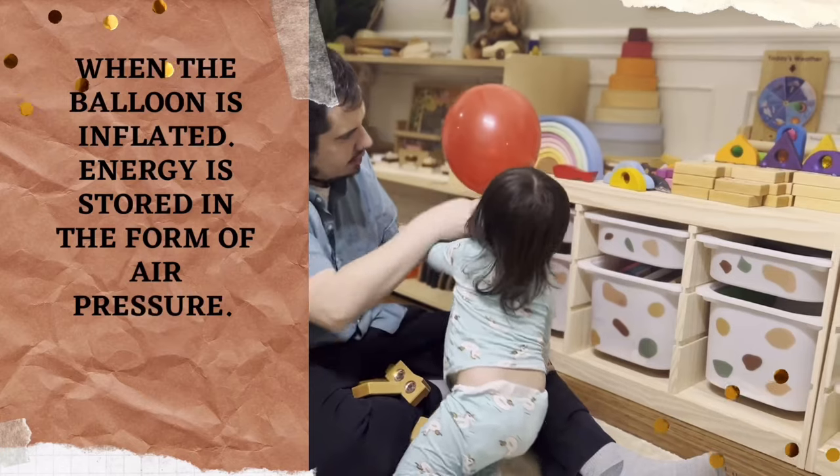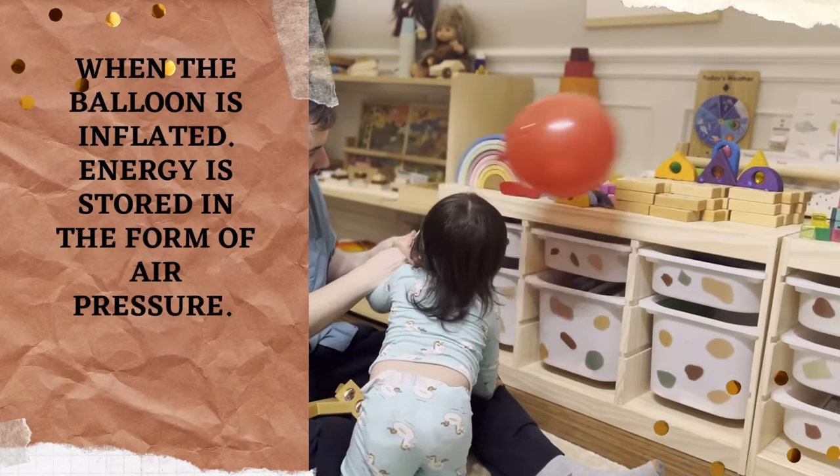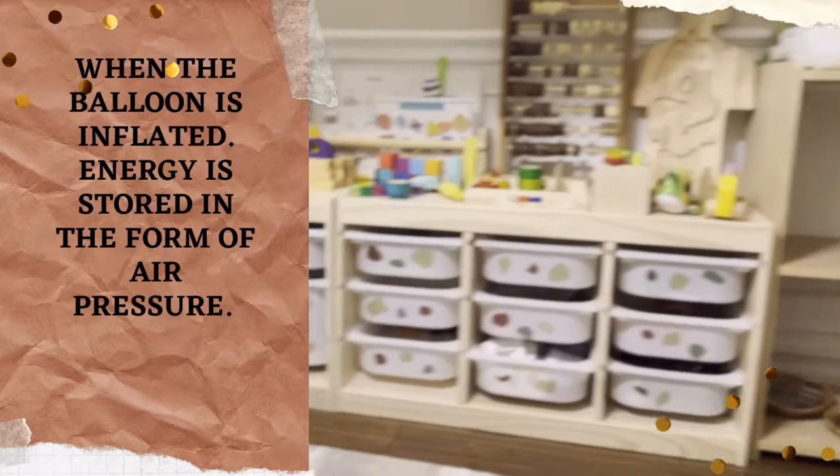First, let's talk about stored energy. When the balloon is inflated, energy is stored in the form of air pressure.